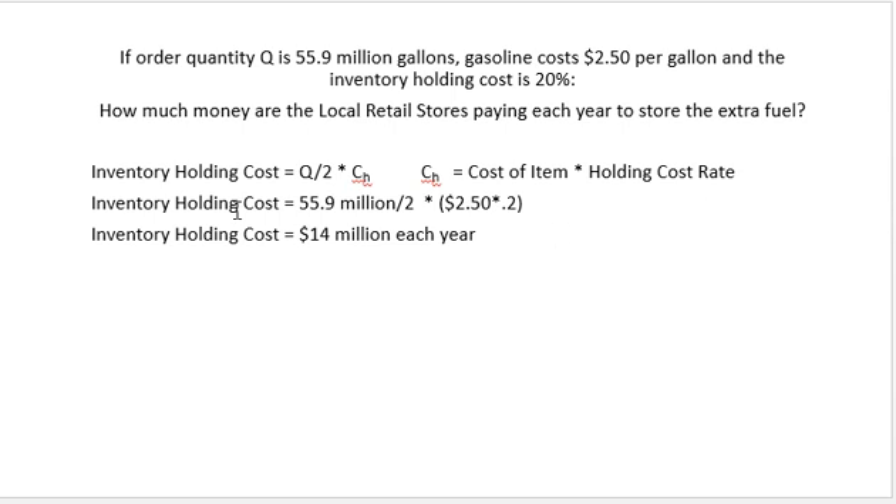So the cost to hold this gasoline at retail stores is 55.9 million gallons (which is Q) divided by two, times two dollars and fifty cents, times 0.2 — roughly 14 million dollars each year to hold it at the retail stores. That's a lot of money; just holding that much gas a day costs us 14 million dollars at the retail stores.